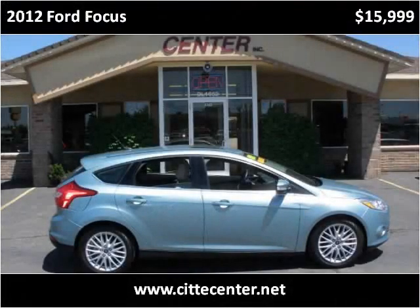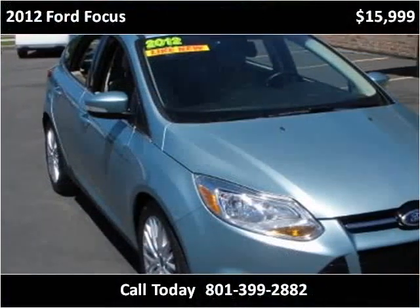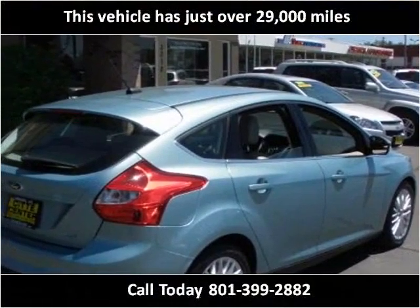This 2012 Ford Focus is available from City Center. This vehicle has just over 29,000 miles.